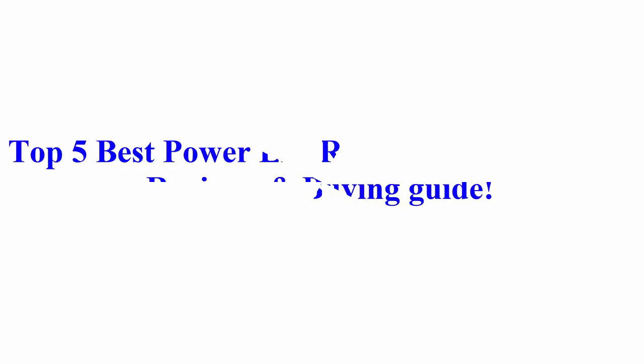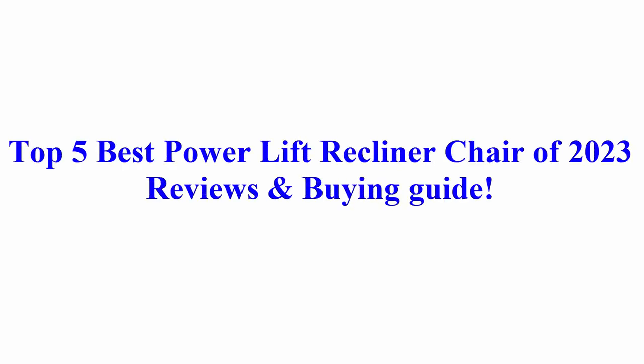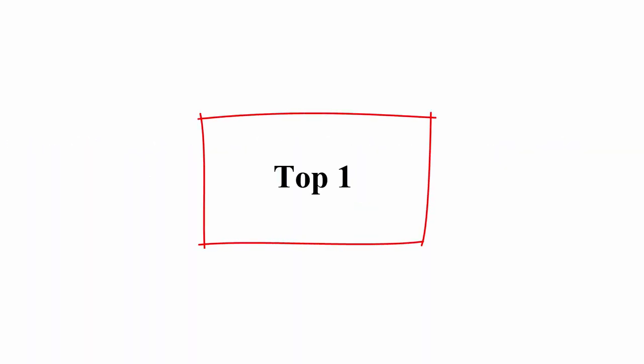Welcome to Best Quality Reviews. Top 5 best power lift recliner chairs of 2023 — reviews and buying guide. Number one: